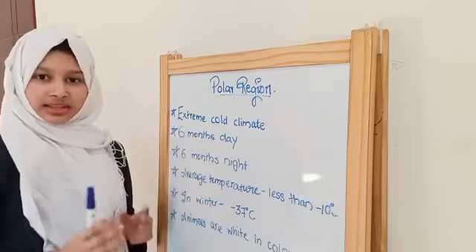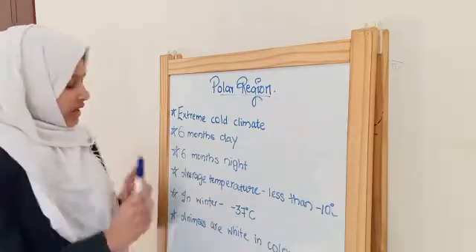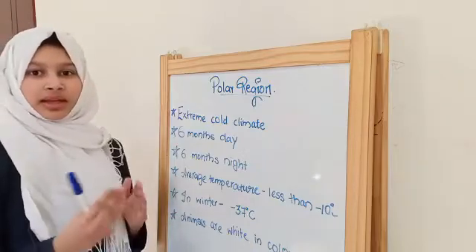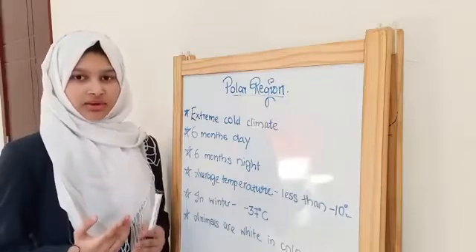The average temperature in this area is less than minus 10 degrees Celsius, and in winters it might be as low as minus 87 degrees Celsius.